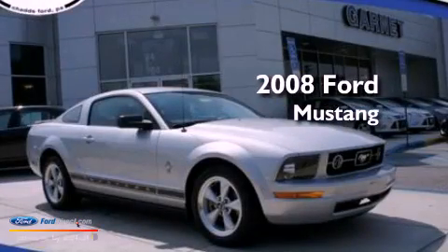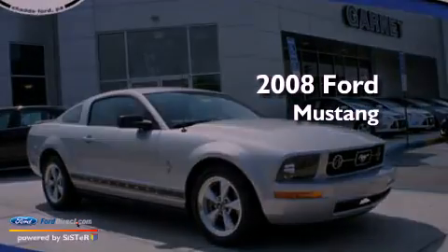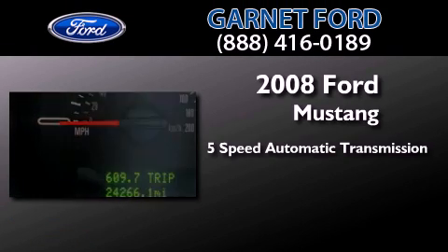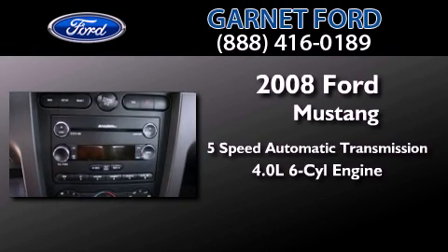This is a certified pre-owned 2008 Ford Mustang. This car has a five-speed automatic transmission and a 4.0 liter V6.